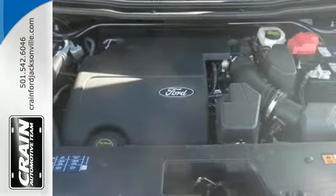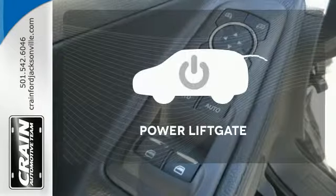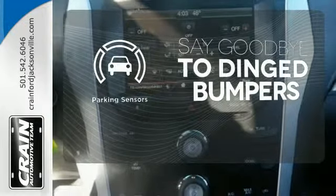Plus, you'll take everyone and everything with you, thanks to the standard third-row split bench seat. Enjoy the hands-off ease of rear-door operation with the power liftgate. Parking sensors help keep you safe by alerting you to your surroundings.